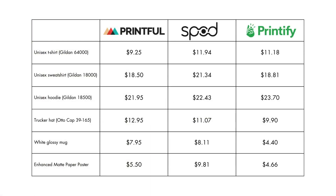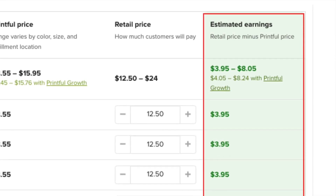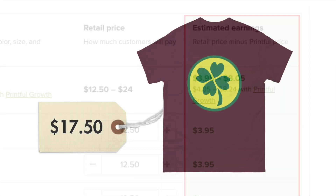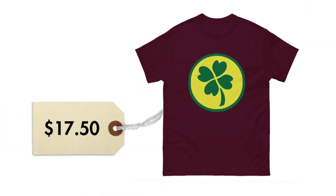In terms of how Printful's standard product pricing stacks up against similar POD suppliers, it's generally a bit cheaper than its main competitors in the key category of clothing and apparel, but a bit more expensive when it comes to some homeware and wall art products. On the whole, however, the company gives you room to apply a respectable margin to your POD products while still offering competitive prices to your customers.